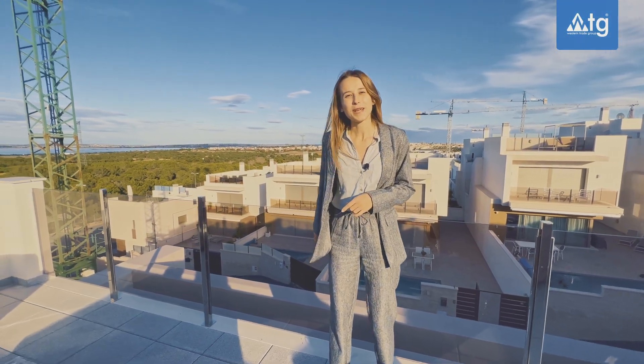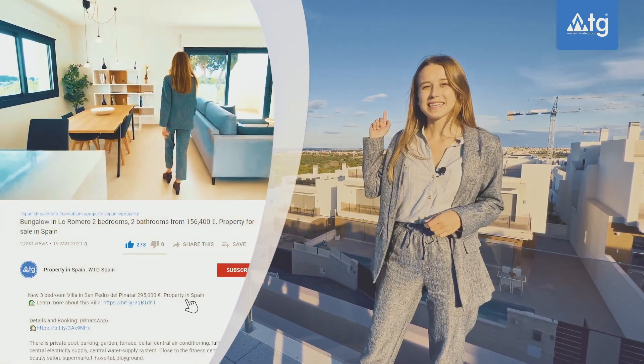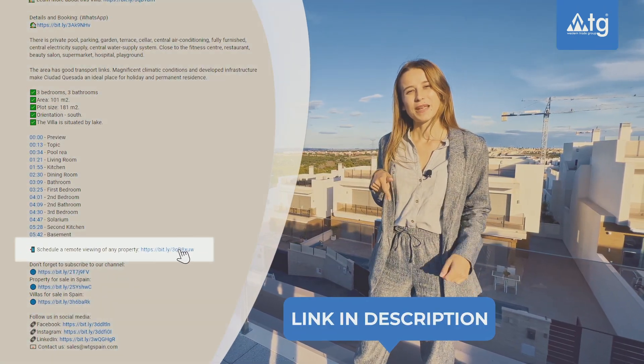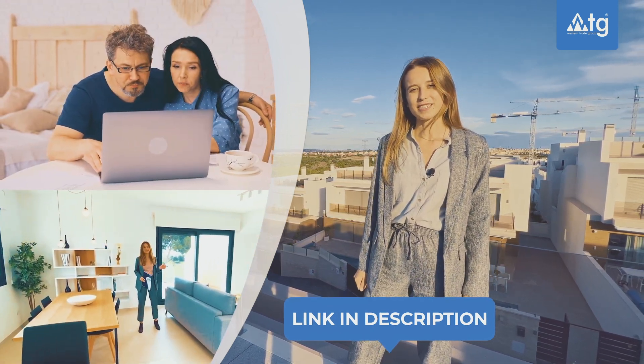Before we continue our tour, I would like to remind you that you can also use our free remote real estate tour service. Just click the link in the description of this video, go to our webpage www.wgspaint.com and choose the property that you would like to see online.